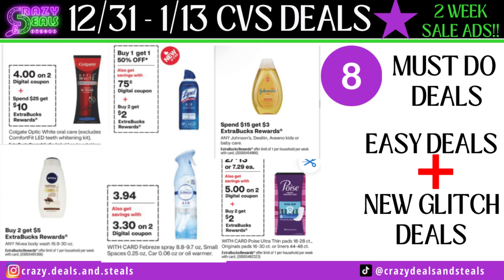Welcome back family to another week of CVS deals starting 12/31 — and I shouldn't even say week because we are now getting ready to start our two-week sale ads. This deals video should be covering 12/31 to 1/13. We're going to talk eight must-do deals, easy deals, and some new glitch deals.